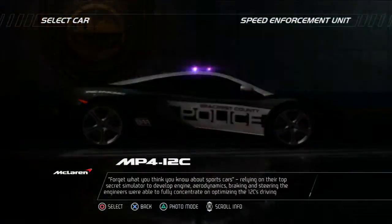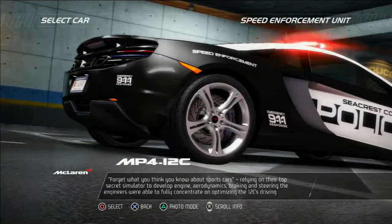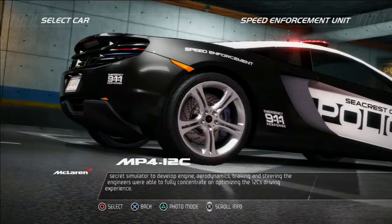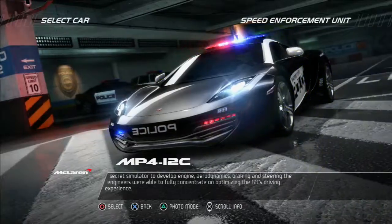Forget what you think you know about sports cars. Relying on their top secret simulator to develop engine, aerodynamics, braking and steering, the engineers were fully able to concentrate on optimizing the 12C's driving experience.